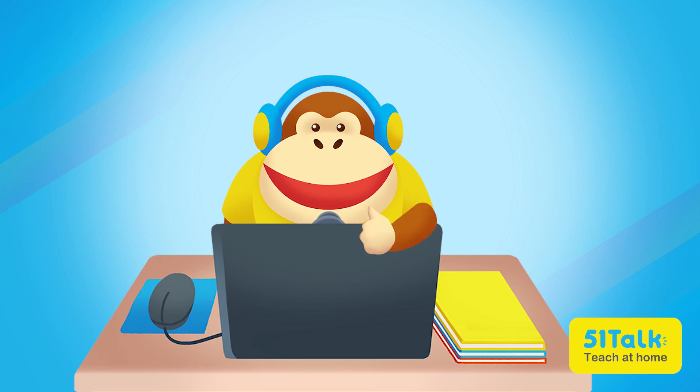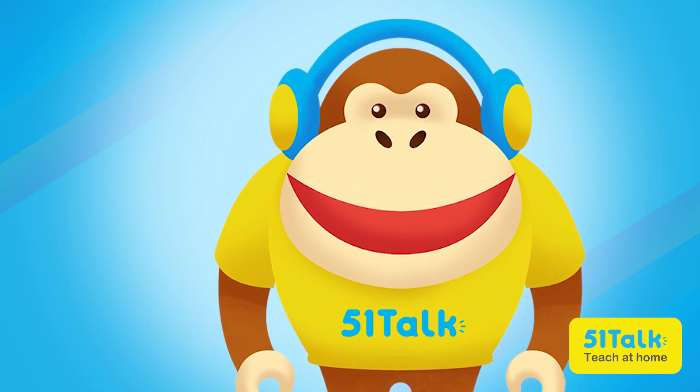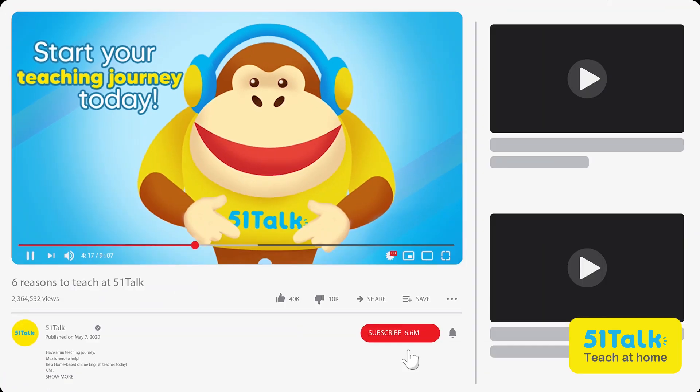That does it for this video! Thanks for helping me replace my old computer. Now if you have all the tech needed to teach at 5 One Talk, you can visit the link in the video description to start your teaching journey today! Please leave a like on this video and subscribe to our channel too while you're at it. See you next time!